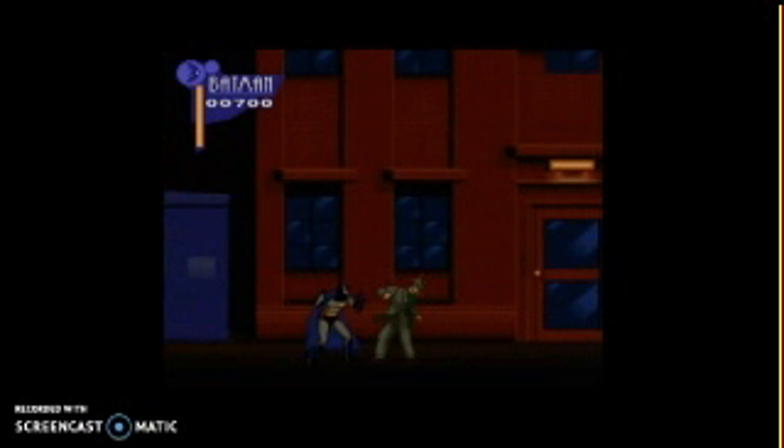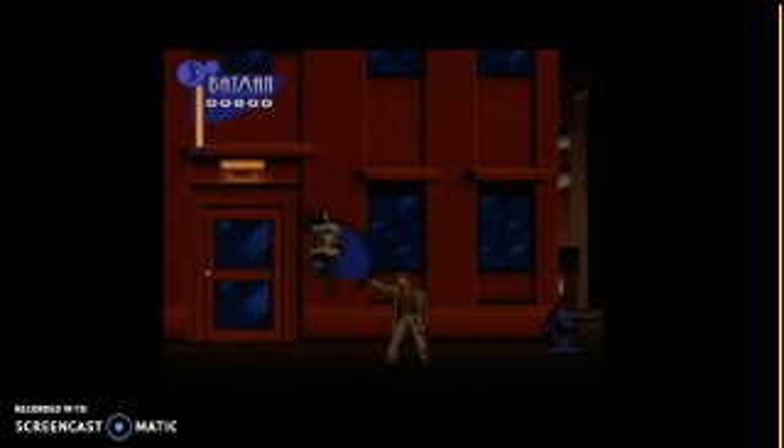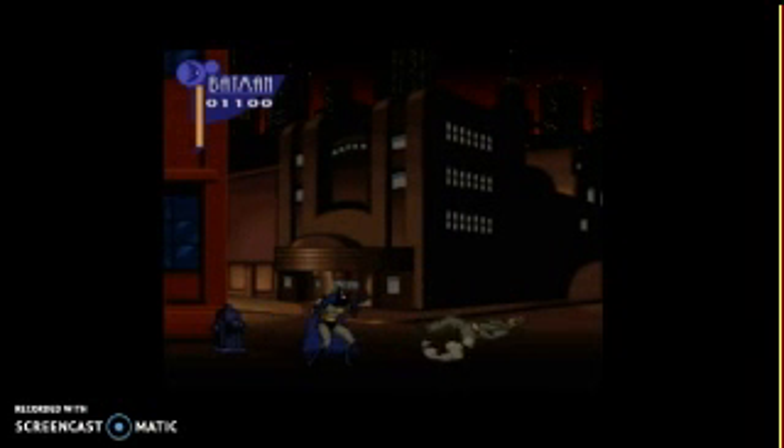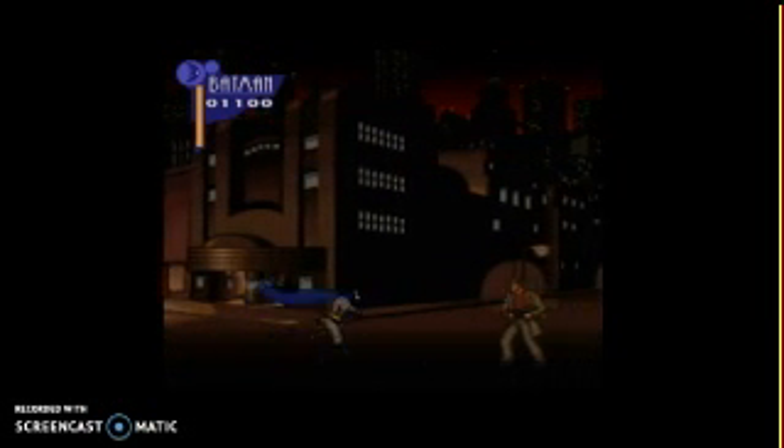The sprites are like the same as what you see in the show. The Adventures of Batman and Robin on the SNES is actually really good.